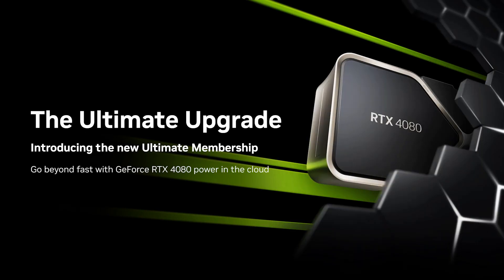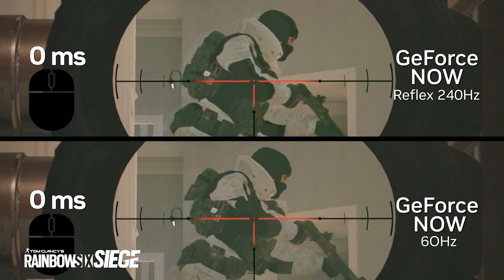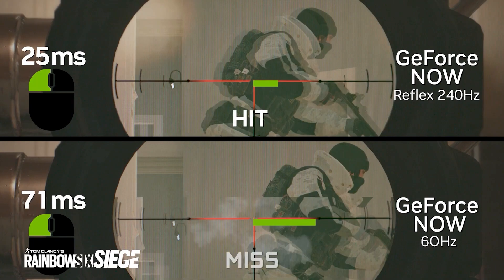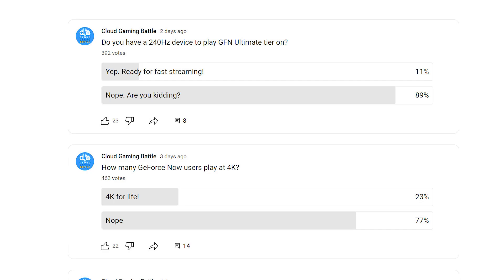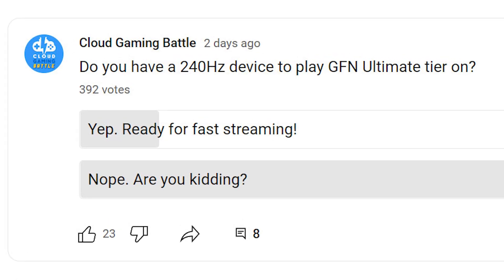The GeForce Now Ultimate tier upgrade is just about here, and recently I made a video on how many were not going to be able to use the 240Hz upgrade they are about to deploy, and how that was a bit of an overkill. According to the polls I put out, only about 10% of you guys have a device to utilize the 240Hz. Not to mention how many of those users actually have Ultimate — I was a bit surprised the results were 10% having a 240Hz device; I was guessing it would be a bit lower.